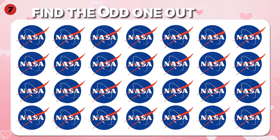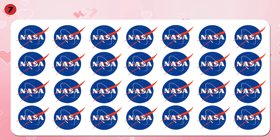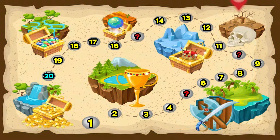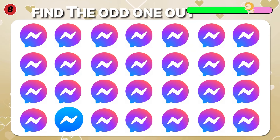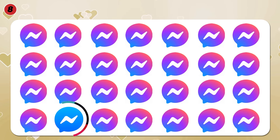Find the odd logo — NASA. Different logo here. Find the odd logo — Messenger. So easy, it is here.